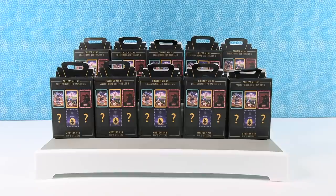Hey guys, it's Shannon and Paul and today we are opening a Disney mystery pin.